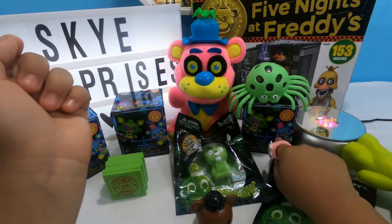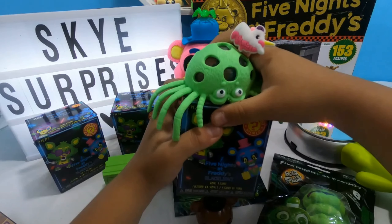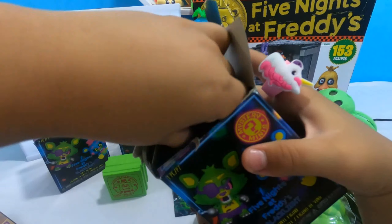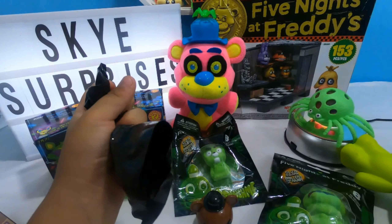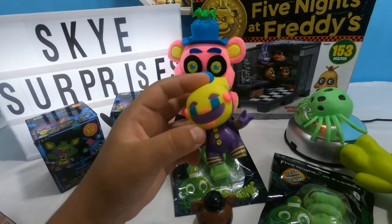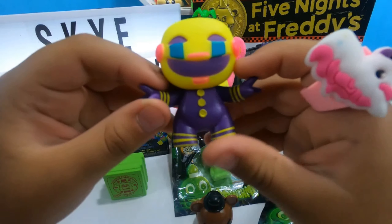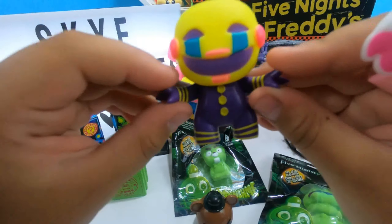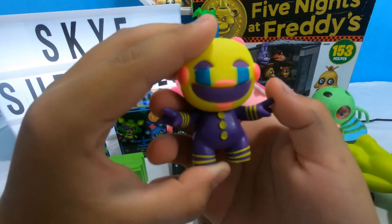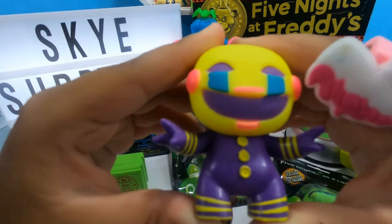Now let's move on to the Five Nights at Freddy's little Funko Pops. Let's put the spider on here. I wonder what character we got. Cool, it's Toy Puppet! It's really very colorful. It kind of looks like he's crying. She's got Toy Puppet - she has pink cheeks and it looks like she's crying and it looks like she has pink lipstick on.